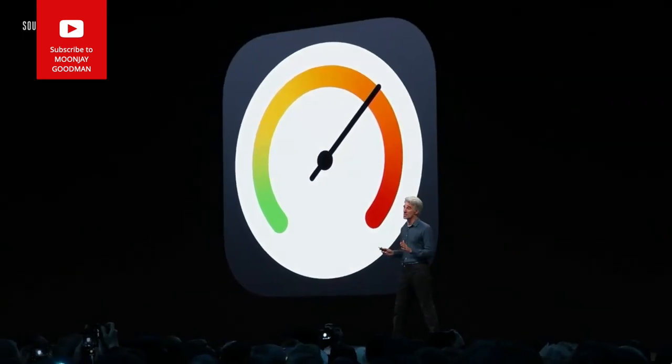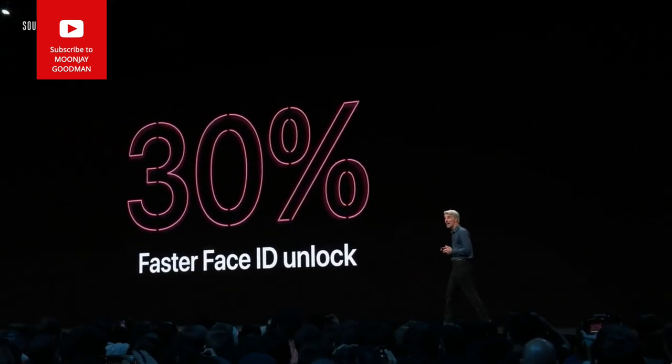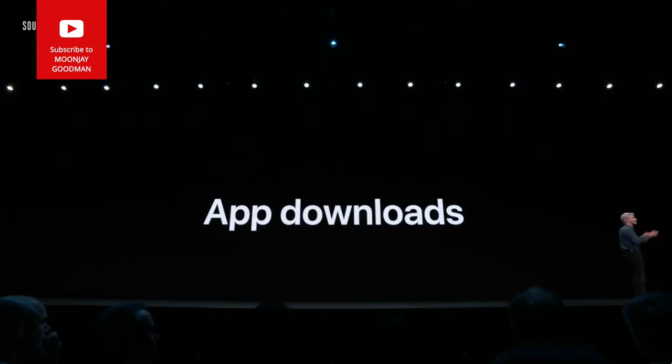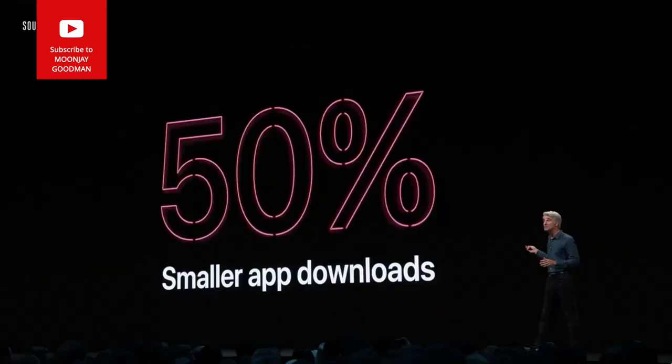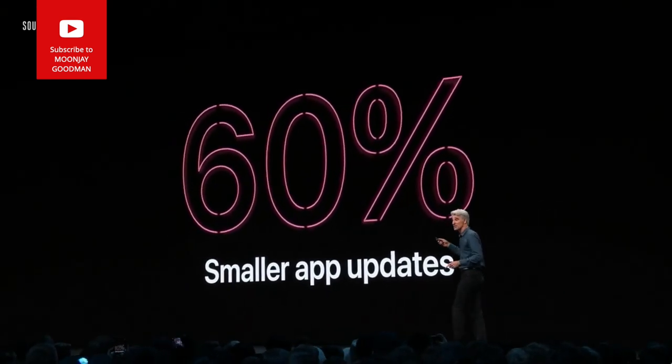iOS 13 is a huge release packed with lots of capabilities, but we know that nothing is more important to our iPhone users than performance. Unlocking with Face ID is now 30% faster. We've changed the way we're packaging apps on the App Store — downloads are now 50% smaller and updates 60% smaller.